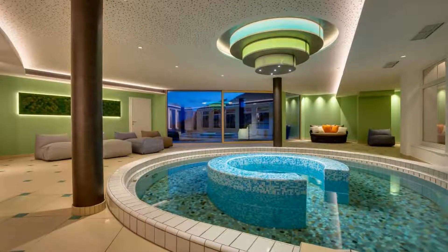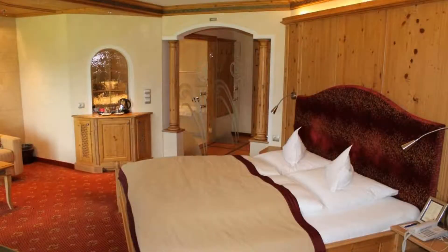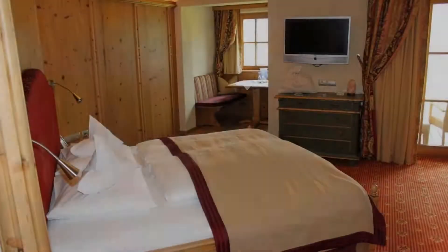If you have already stayed in this hotel, please share your experience in the comment box. For booking or more details, go to the link in the description box.